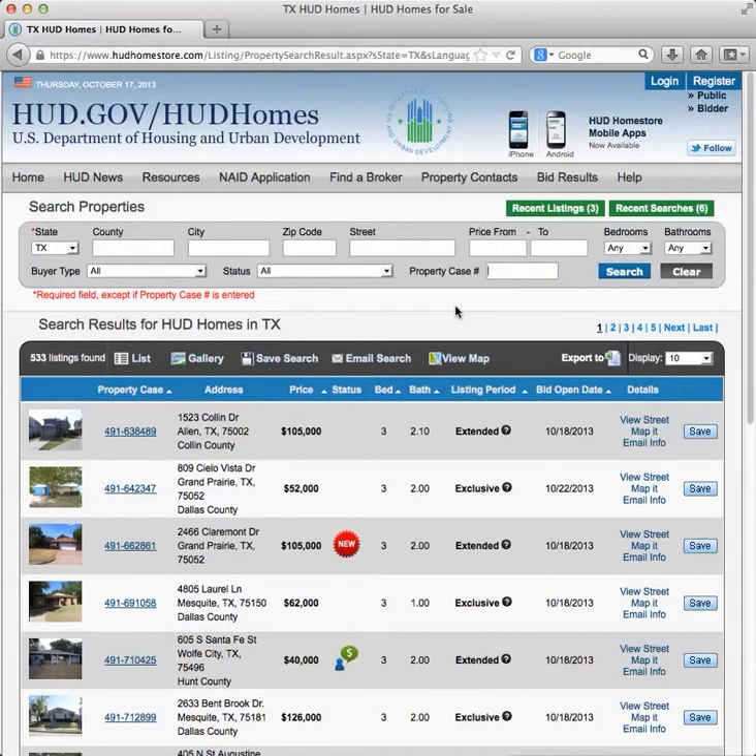If a bid has been acknowledged, the property will be pulled from the market and you won't see it on HUDHomeStore.com. But you can create your own individual registration and save a search — there's a save option on the right — and it'll notify you if that property gets relisted. This site is really helpful. When I started selling HUD homes, we had to timestamp bids and take them to the HUD office downtown, so things are a lot easier now for buyers. One thing I find really helpful is the view map feature.